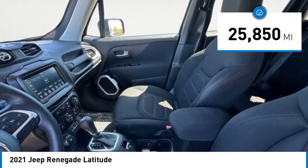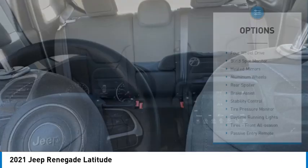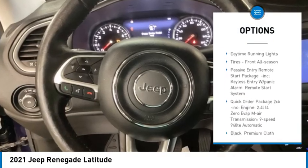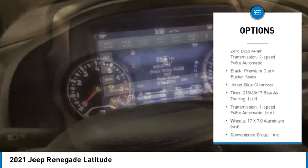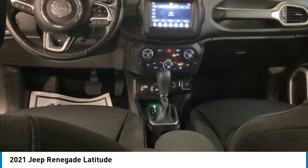This vehicle has less than 30,000 miles. Here are some of this vehicle's great options: four-wheel drive, blind spot monitor, heated mirrors, aluminum wheels, rear spoiler, brake assist, stability control, tire pressure monitor, daytime running lights, and front all-season tires.